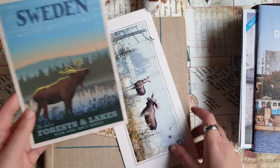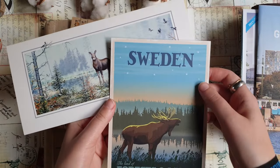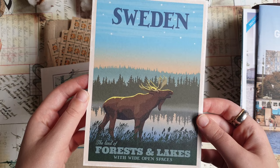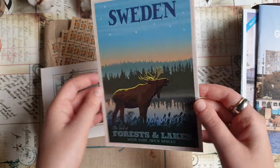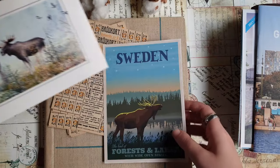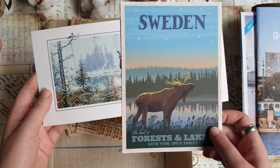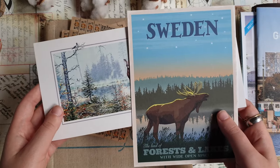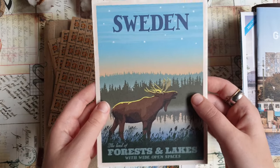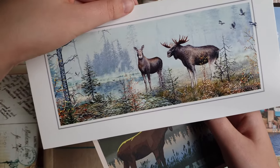I also got two beautiful moose postcards from the tourist information office — I just couldn't pass them by. I really love moose and I love how these illustrations look. The postcards are actually quite big, not the standard A6 size. I think I'm going to use them as decoration and put them on the wall, maybe in my crafting room. The moose are absolutely beautiful.